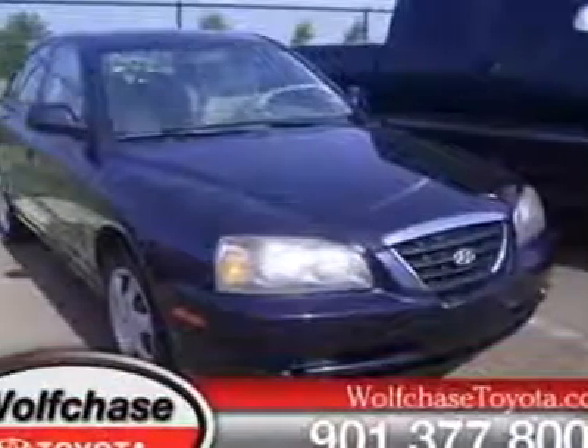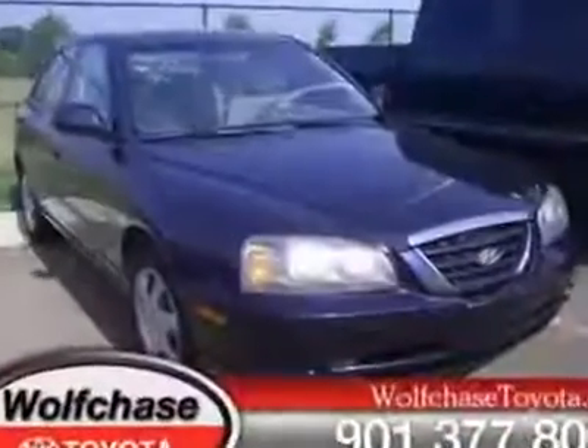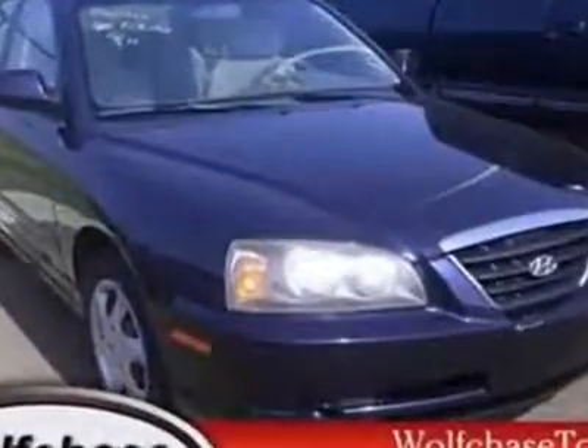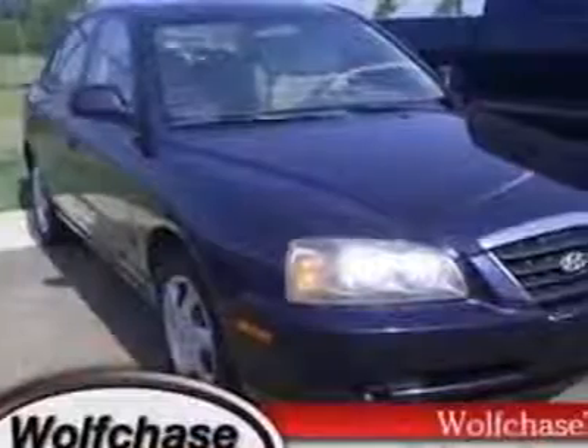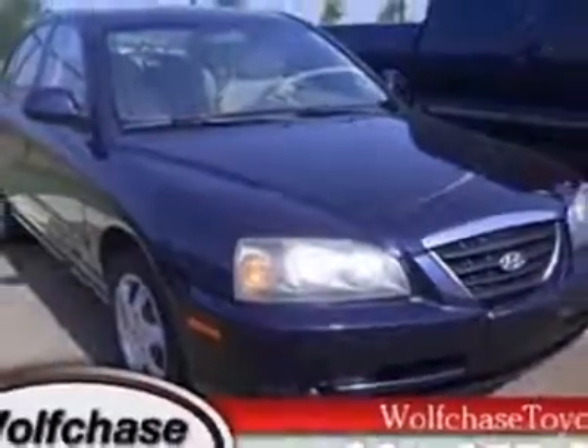This vehicle gets an estimated 24 miles per gallon in the city and an estimated 32 on the highway. This Elantra boasts a 2.0 litre, inline 4 engine, and has a 4-speed automatic transmission.